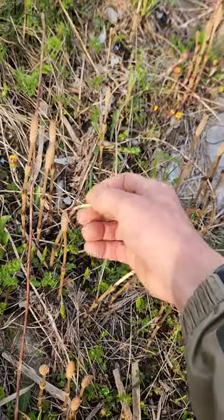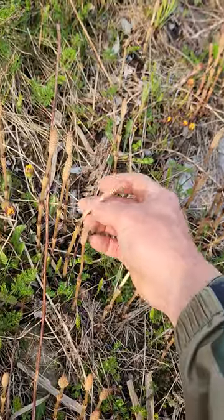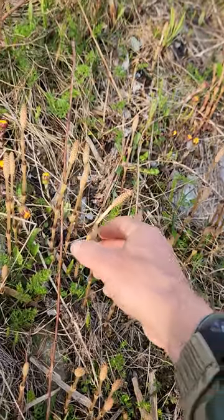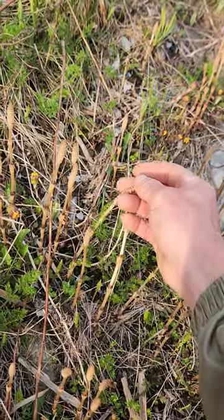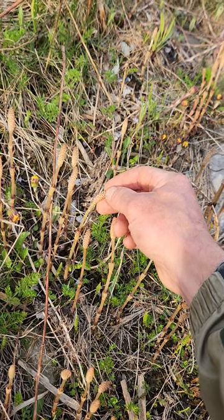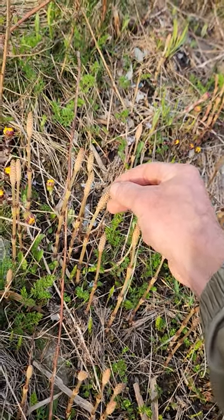This is sprouting horsetail. It contains a lot of silica and a lot of other minerals that help strengthen your bones, your cartilage, your sheathing and stuff like that. So if you see sprouts like this, very highly nutritious, especially particularly for pregnant women who want to strengthen the bones and teeth of their developing fetus.